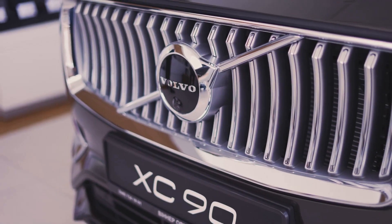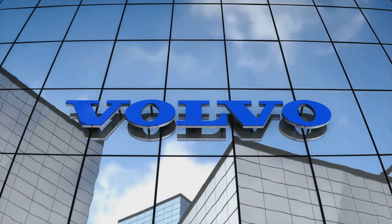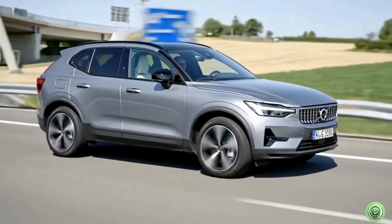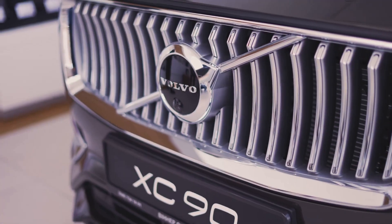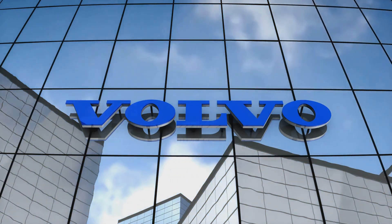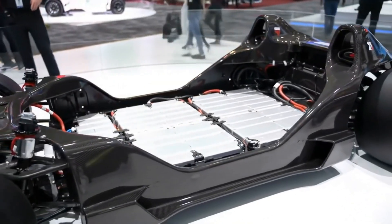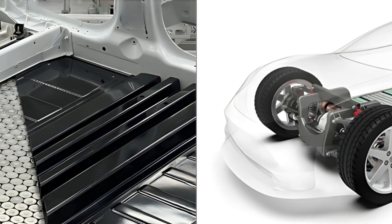For decades, Volvo meant safety — solid, dependable, but not thrilling. But in Gothenburg, a transformation began: hybrids, then the XC40 and C40 Recharge, and finally the all-electric EX90. The EX60 is the culmination — a clean-sheet, state-of-the-art electric SUV, not just an electrified XC60. Built on a dedicated EV platform, it leaves old compromises behind.